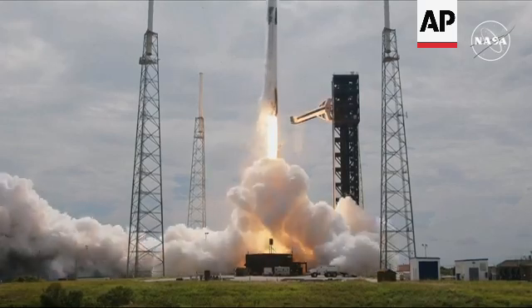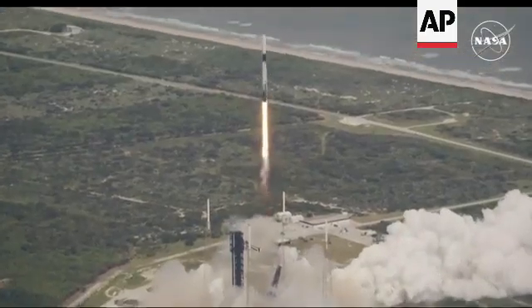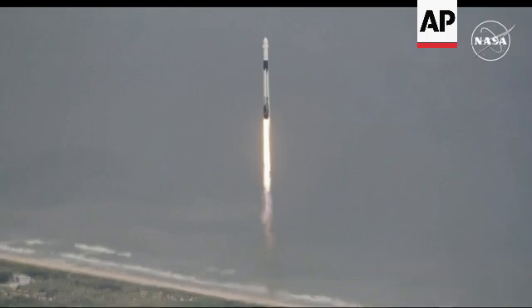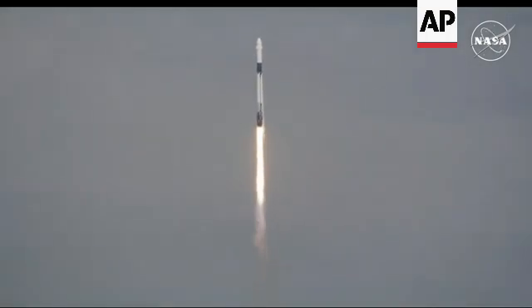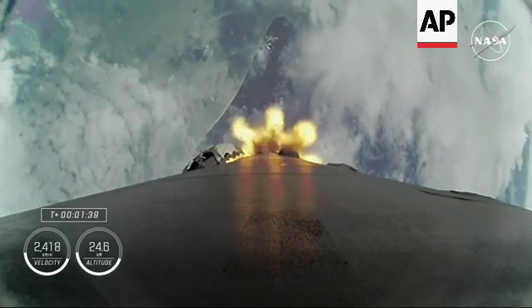Go SpaceX, go Falcon, go NASA. Liftoff of Crew 9, now soaring to the International Space Station. One Alpha. Stage 1 motion is nominal. Copy, one Alpha. Crew 9 is pulling just over 2Gs at this point.